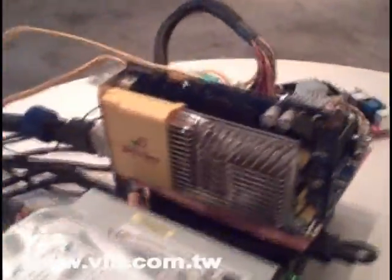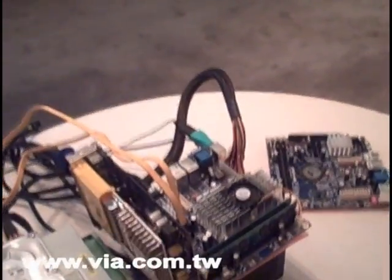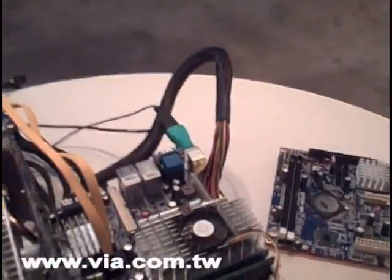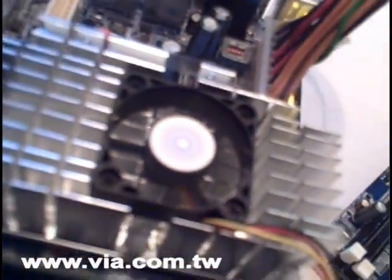We're here at the VIA press conference, which is about to kick off in a couple of hours, and we're very fortunate to have a behind-the-scenes look. For the first time ever, we're going to see Crysis the game being played on a mini ITX platform. We're talking to CJ Holdhouse, who works for Centaur Technologies, designers of the new VIA Nano processor. CJ, how are you doing today?